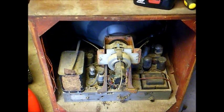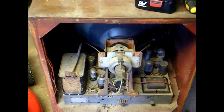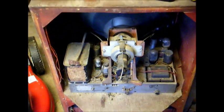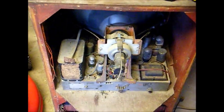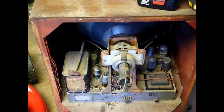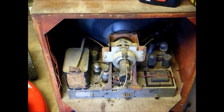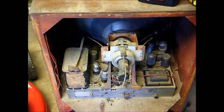But there it is — a circa 1955 21-inch Admiral black and white TV with AM radio and record player. Should be a time consuming project for me. Hope you enjoyed it and thanks for watching.